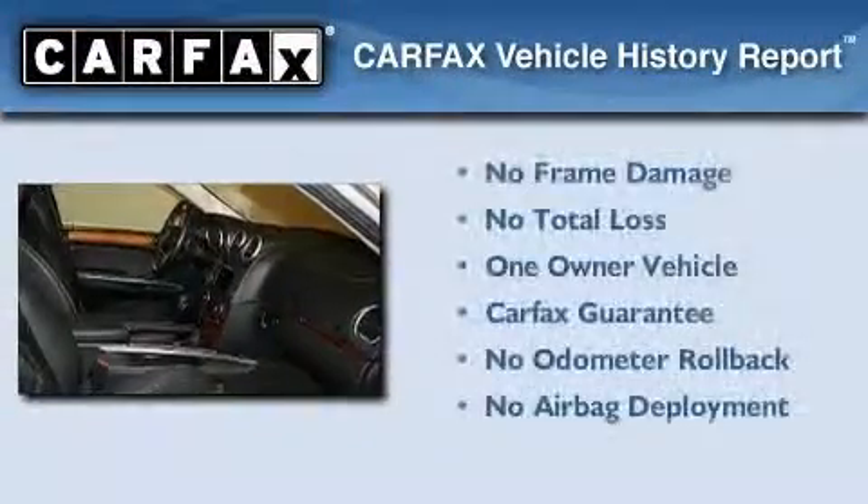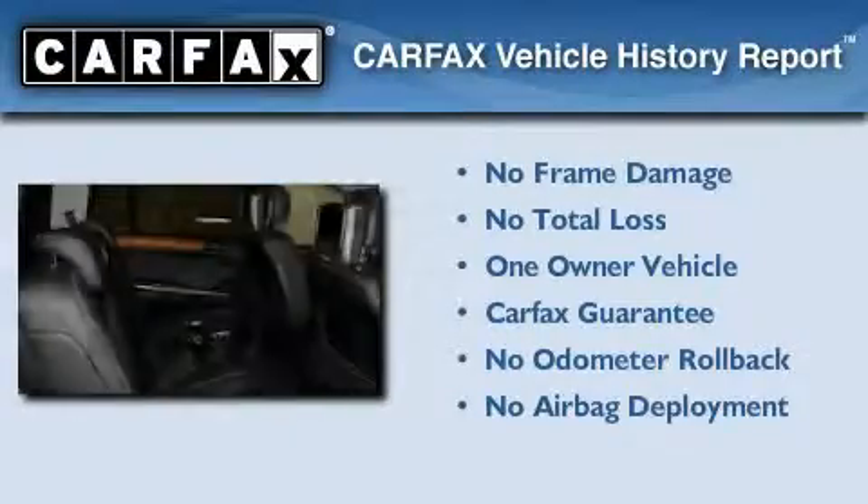This Mercedes has had only one owner, and it qualifies for the Carfax Buyback Guarantee.